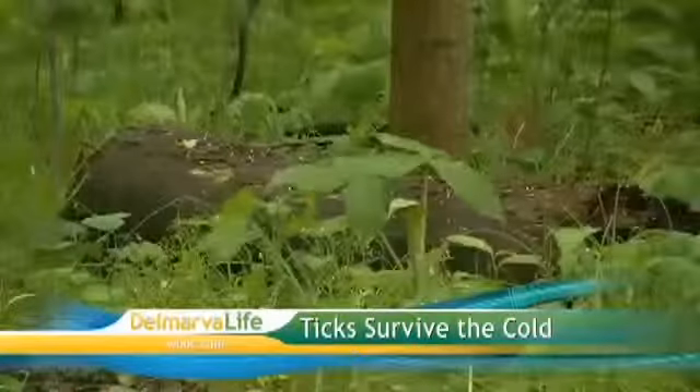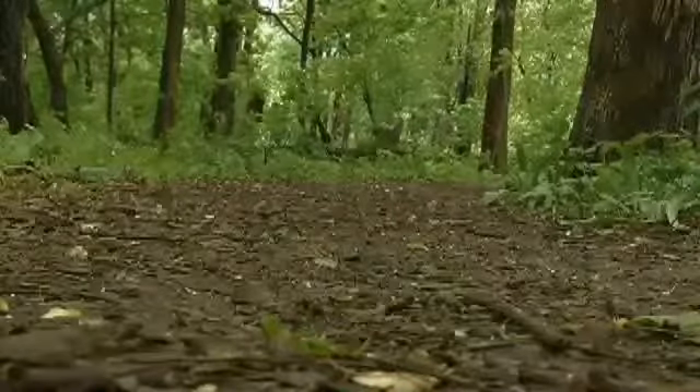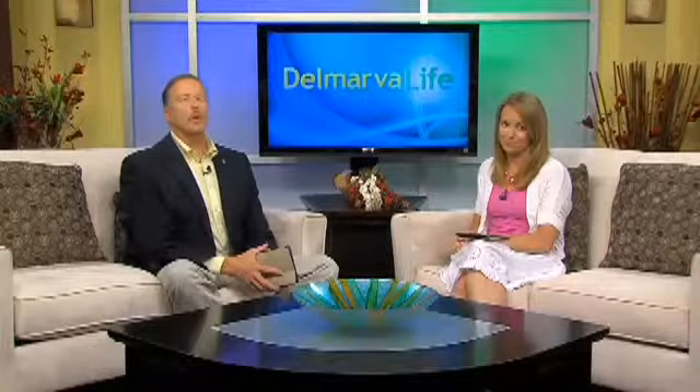On top of that, the longer the cold weather spells, the more time ticks have to breathe. We certainly had a long cold winter, so experts believe this season will be bad for ticks.